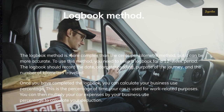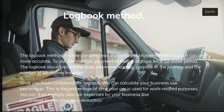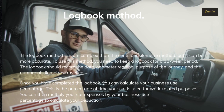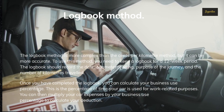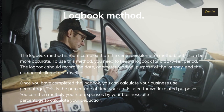The logbook should record the date, odometer reading, purpose of the journey, and the number of kilometers traveled. Once you have completed the logbook, you can calculate your business use percentage — the percentage of time your car is used for work-related purposes. You can then multiply your car expenses by your business use percentage to calculate your deduction.